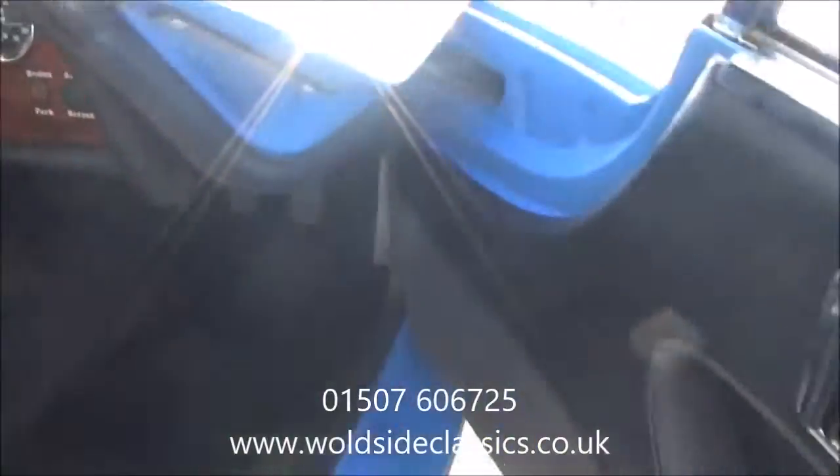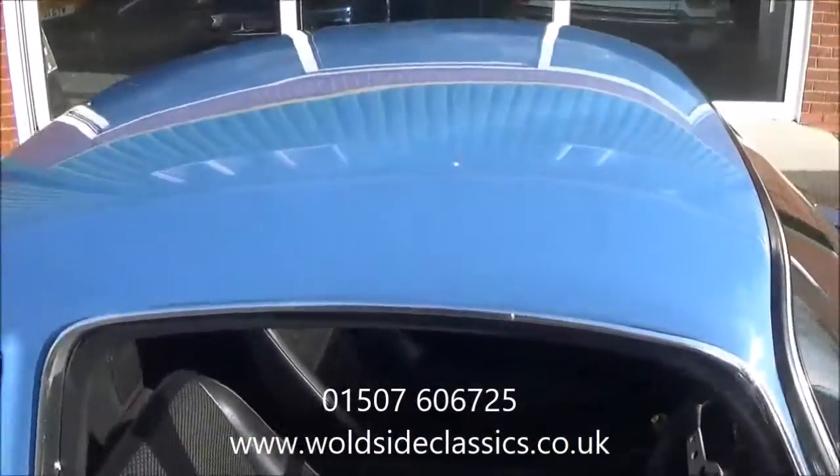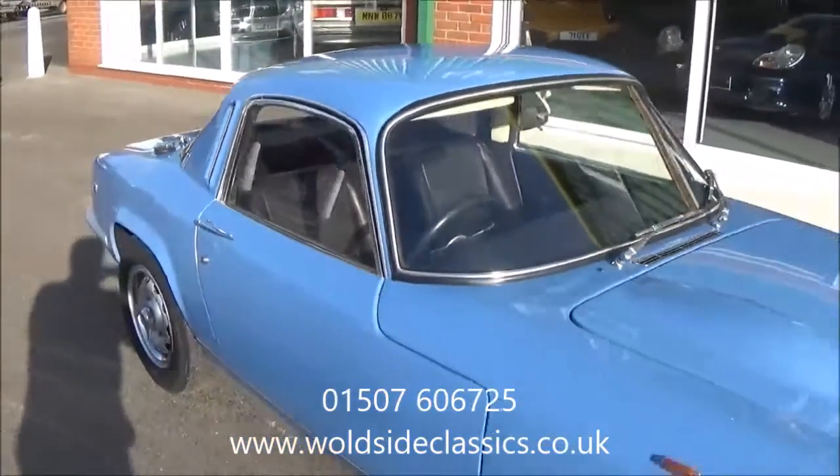Overall a good car. We haven't had it running yet as it does need some light recommissioning. When we get that done we'll do a video tour of the vehicle out on the road.